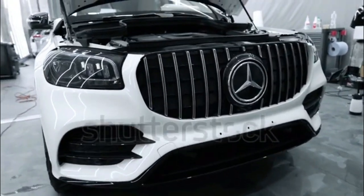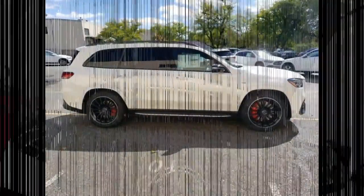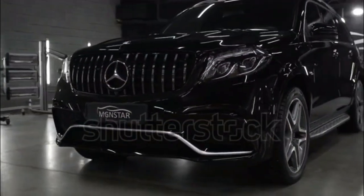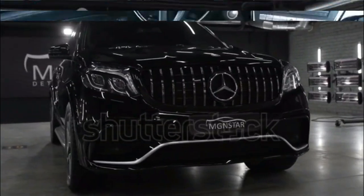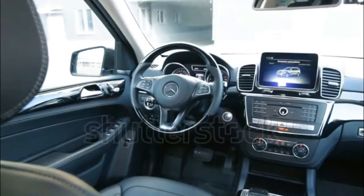Mercedes-Benz GLS-Class Expert Review. The three-row GLS-Class is Mercedes' largest SUV, bigger dimensionally than the much pricier GLE and providing more seating capacity. The model began life as the GL-Class in 2006 and became the GLS midway through its second generation for the 2016 model year.